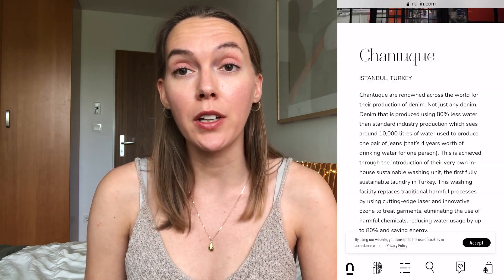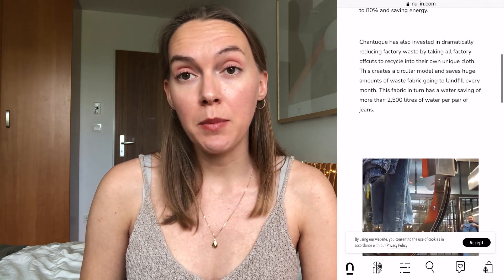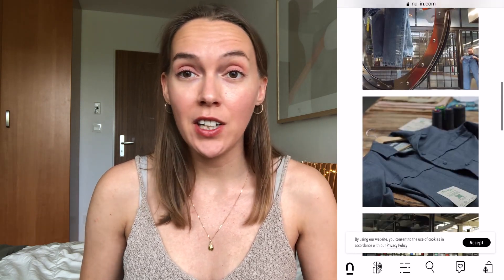Everyone is paid fair living wages and they work in safe working environments, which is something that's super important. What I find really interesting is that each garment has a QR code where you can scan it and it will bring you to information about the factory and where the piece of clothing is made, so they are very transparent. They also stress that their clothing is very affordable for sustainable fashion — I'll share the prices later in this video, and I completely agree.